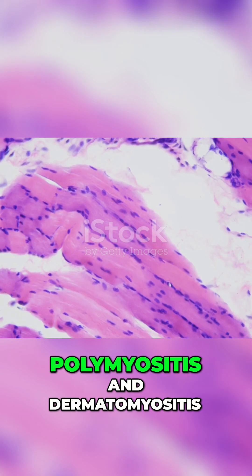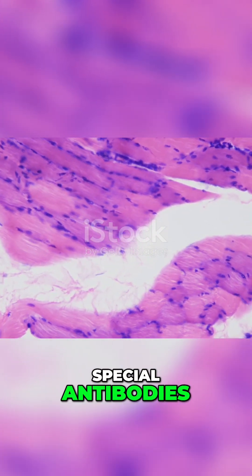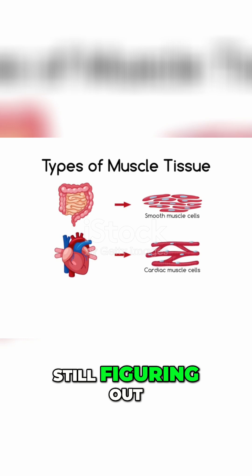So what's really happening inside your body? In inflammatory myopathies like polymyositis and dermatomyositis, your immune system creates special antibodies — except instead of fighting off germs, they attack your muscle fibers. But these antibodies don't spread out evenly; they target muscles based on blood flow, how much you use them, and some factors we're still figuring out.